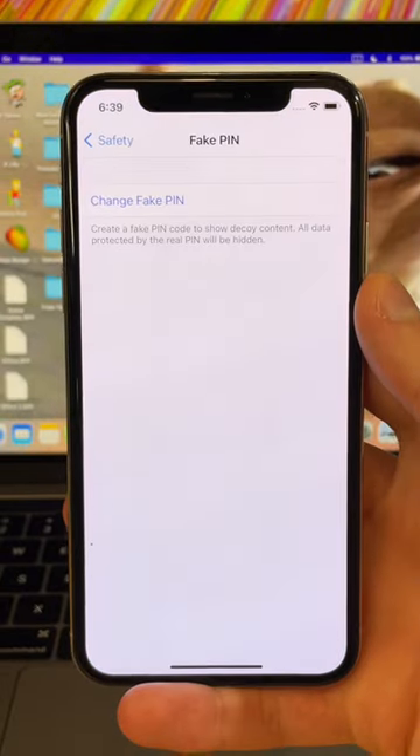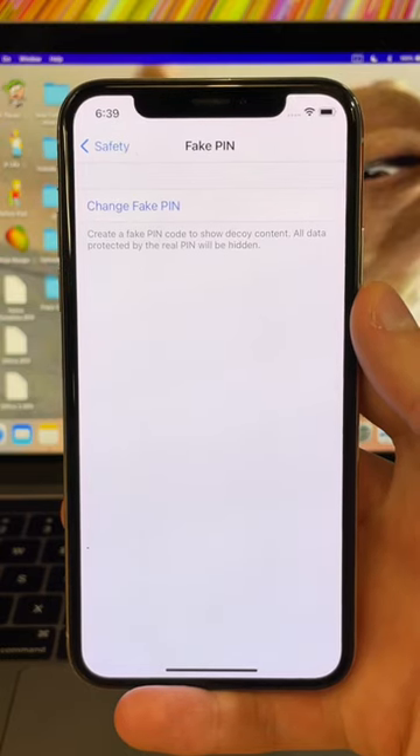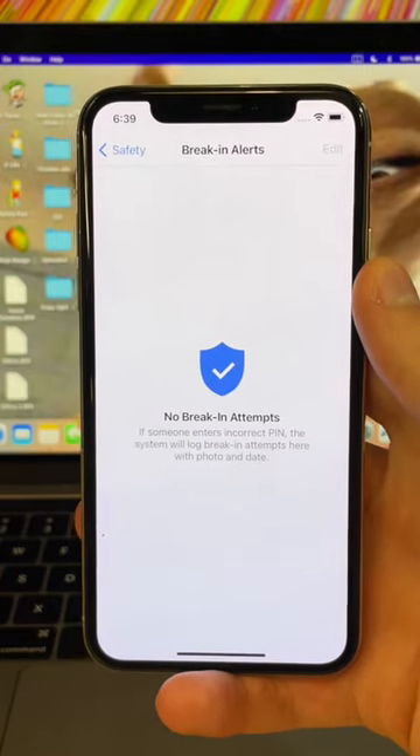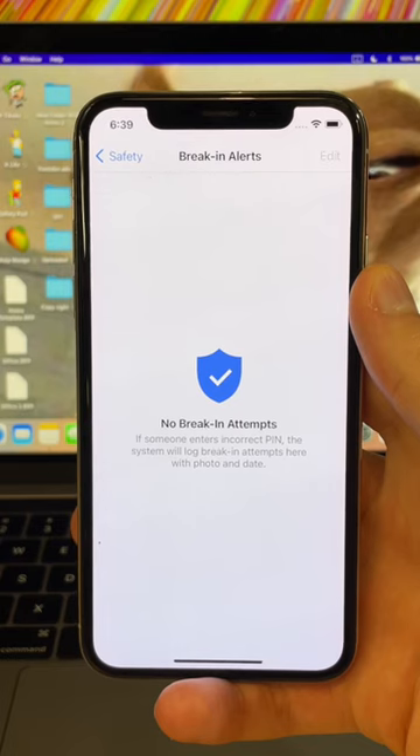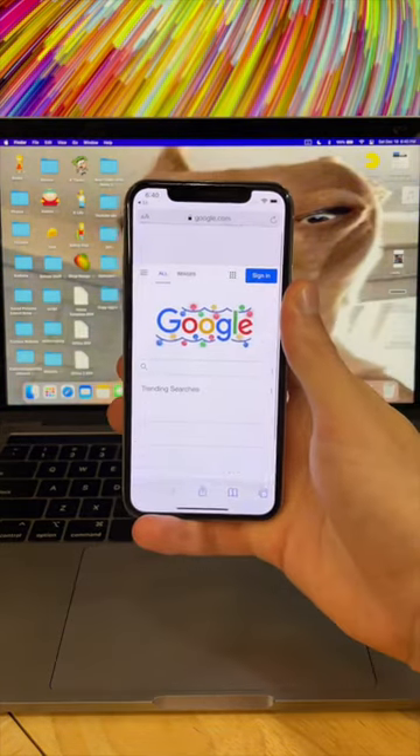It's password protected, and even cooler, you can create a fake password that shows decoy photos if someone forces you to unlock it. And if someone still manages to break in, it'll take a picture of them and send it to you. Plus, when you flip your phone, it'll automatically switch to another app.